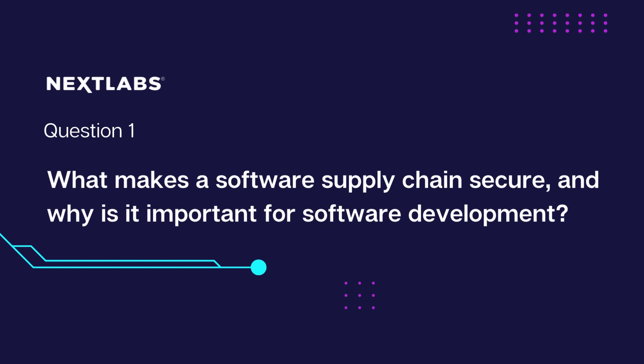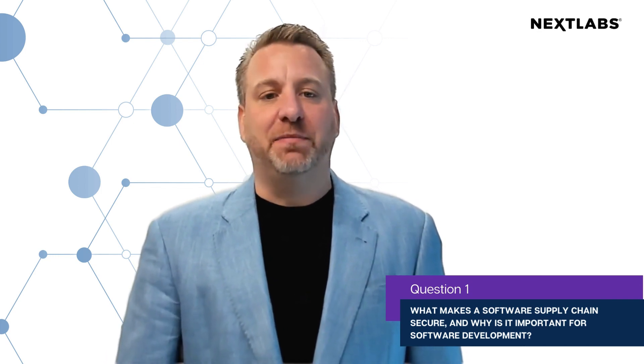Now let's move into question one: What makes a software supply chain secure, and why is it important for software development? Most people think that software is written one line at a time by a single person in a single location. This is a misconception.